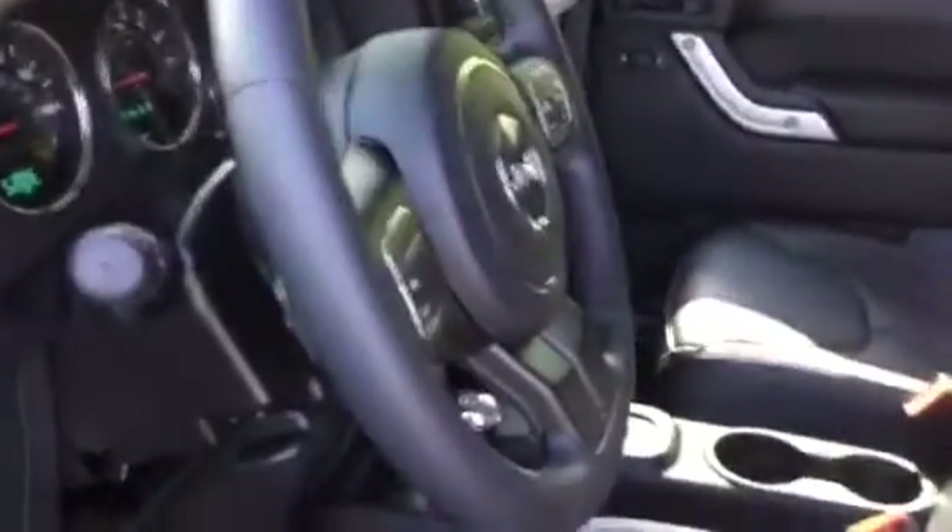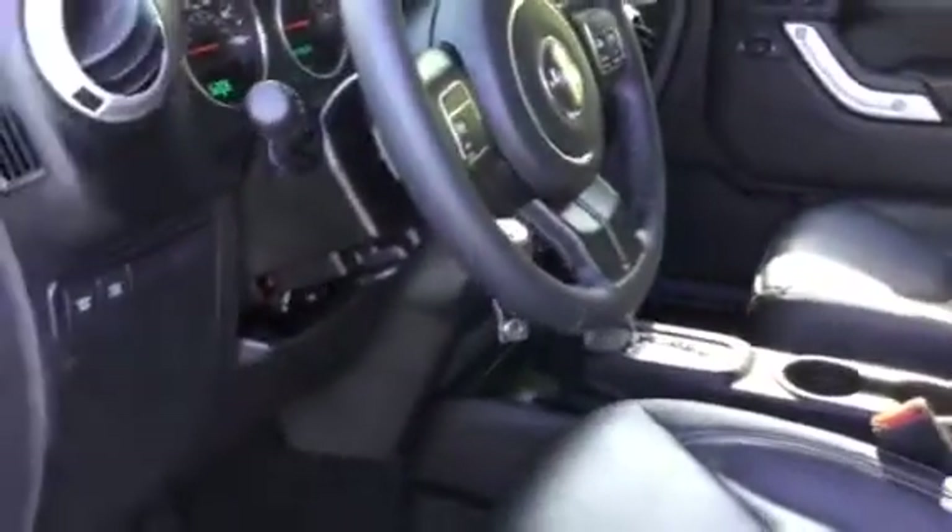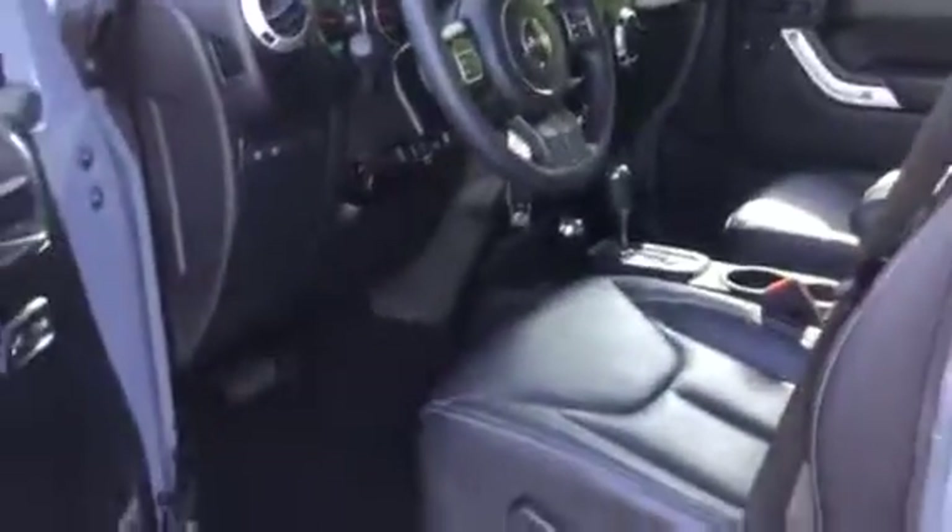Now again, this is a power steering wheel, and you can see the gorgeous front bucket seats there.